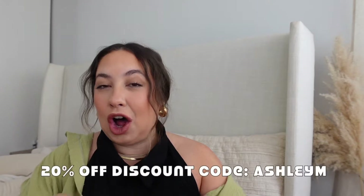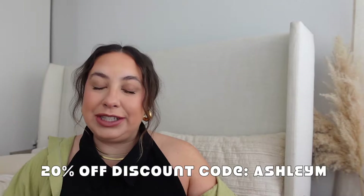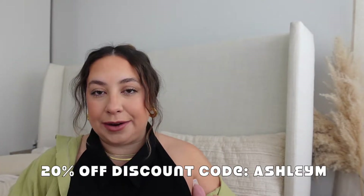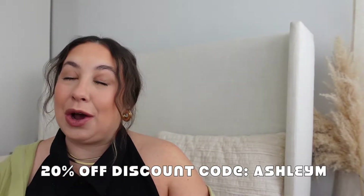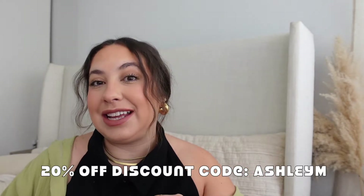A big thank you to Princess Polly for sponsoring this video — they sent me a bunch of stuff to show you guys. Opinions are my own and I'm going to be really honest. I do have a discount code: get 20% off if you use my code ASHLEYM, all caps — I'll put it on screen and in the description box. Links, my sizes, and everything will also be in the description. If you spend over $50 you get free express shipping from the US, which is three to five days, and they offer Afterpay and Shop Pay.